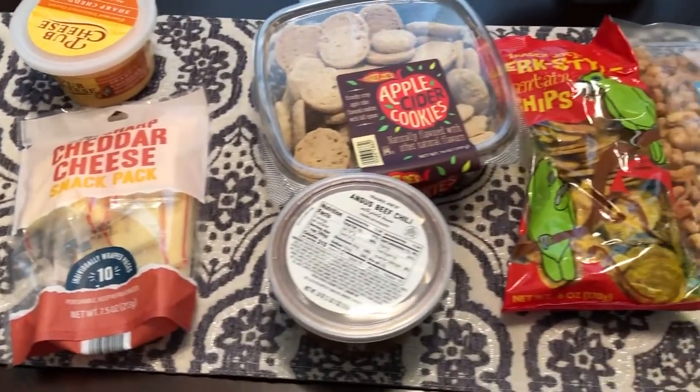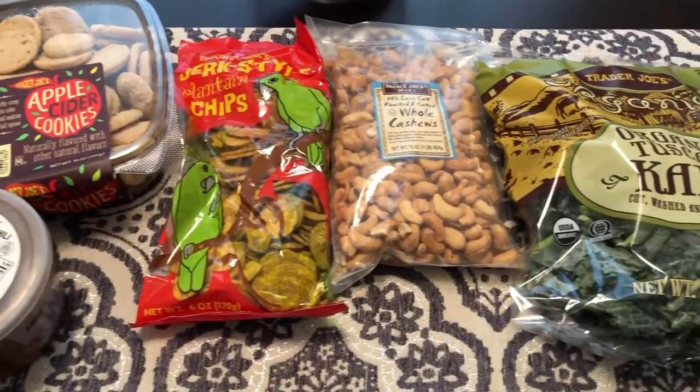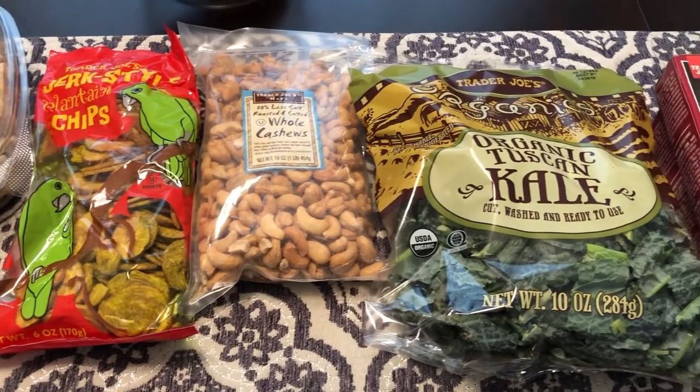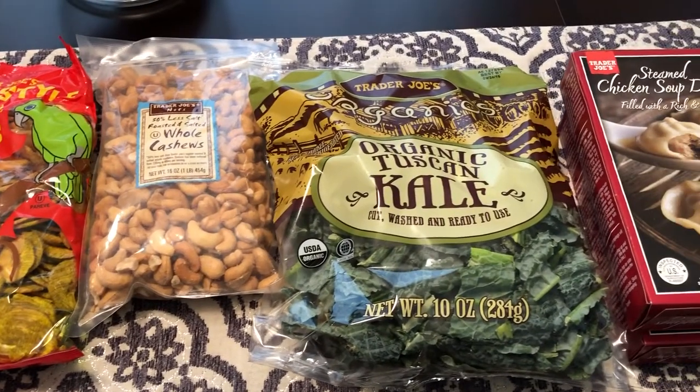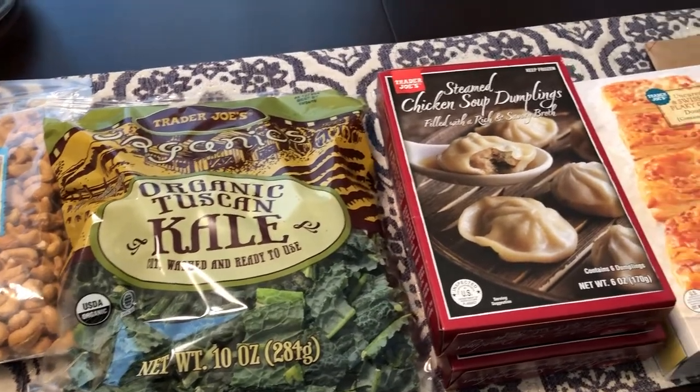Anyway, this is it — just a really small haul from Trader Joe's, but I wanted to share it with you guys. Hope you all enjoyed it. If you did, please give us a thumbs up, and if you haven't subscribed, we hope that you will. We'll see you guys next time.